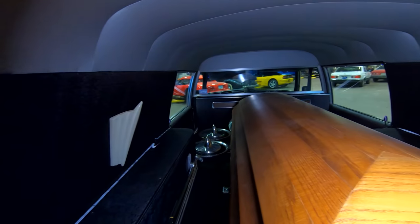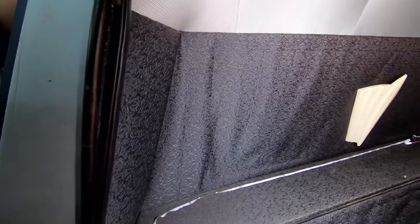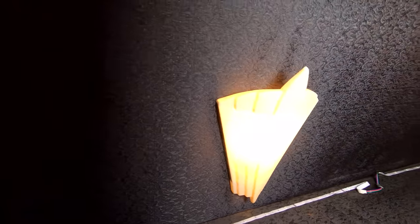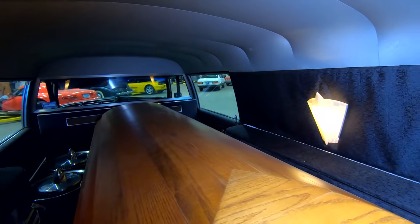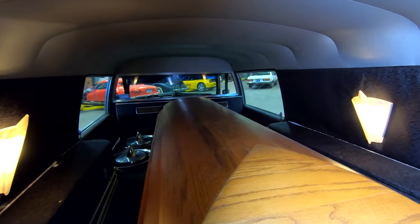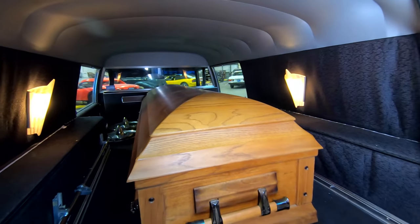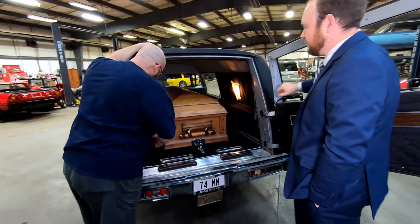On the side walls there are sconces — lighting for when it's dark outside or for added effect during a service. Pat also has LED light strips installed in the back for Halloween purposes — they give a pretty creepy glow at night. The wheel well covers are just that — covers over the wheel wells — there's really nothing back there, just a big open area. The car's wiring runs back there, making it pretty easy to access.